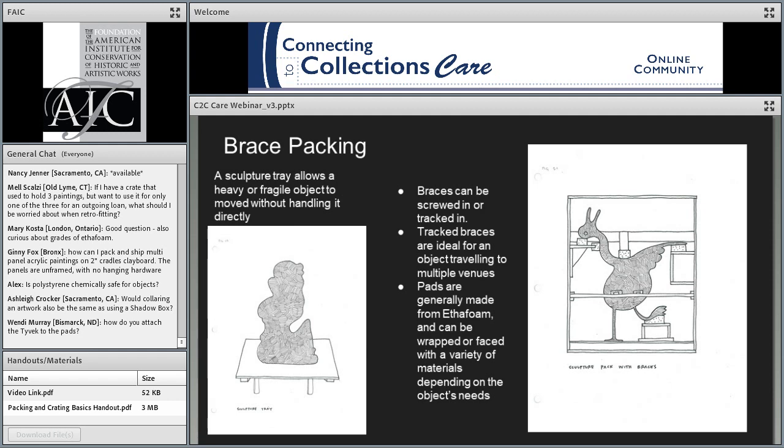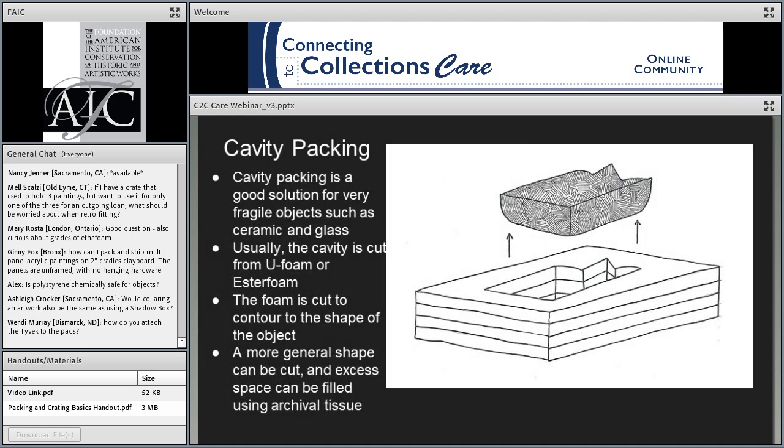One thing to watch out for is burnishing, which happens when a pad basically shines up a small area of your artwork — usually on stone or bronze. This can be avoided by draping your artwork in a material like soft Tyvek or DarTek and wrapping your pads in a material like Tyvek tape or plastic.